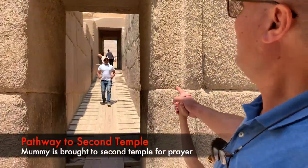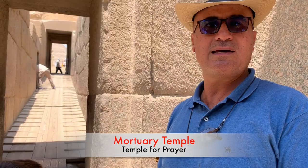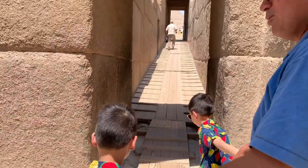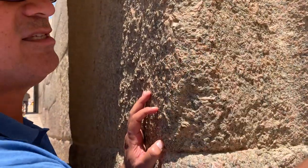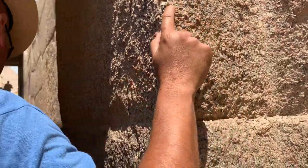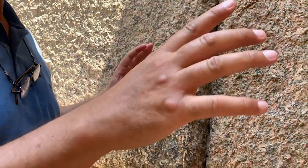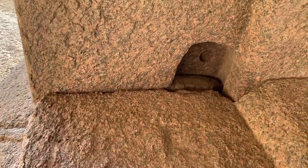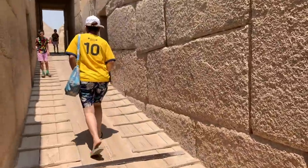After mummifying the king here, they would take him to the other temple to pray for him — a temple called the mortuary temple — and then finally he would be buried inside his pyramid. I want you to come and show you something. This is one piece — count with me how many curves in this piece: first curve, second curve, third curve, fourth curve, fifth curve, six, seven, eight — one solid piece of granite. Look up there — hinges, hinges, hinges — which means there was a door opening inside to allow the procession of the mummy to get to the other temple.